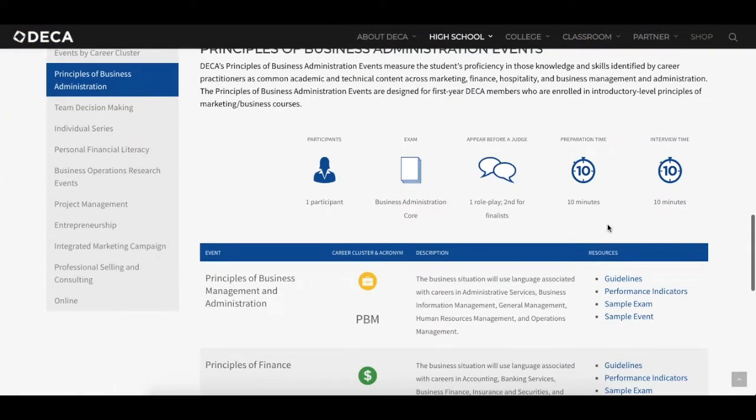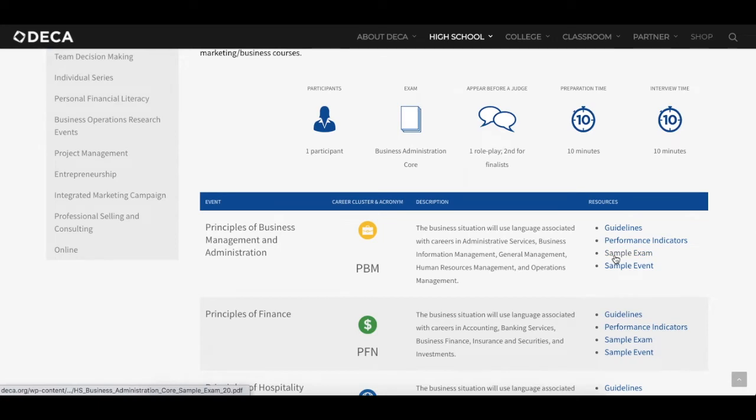On this webpage you can get all of your sample exams for all of the events. Just for practice today, we'll take a look at the Principles of Business Management Administration exam, PBM, and you can click open the sample exam here. So your number one tip is take your exam as often as you can.